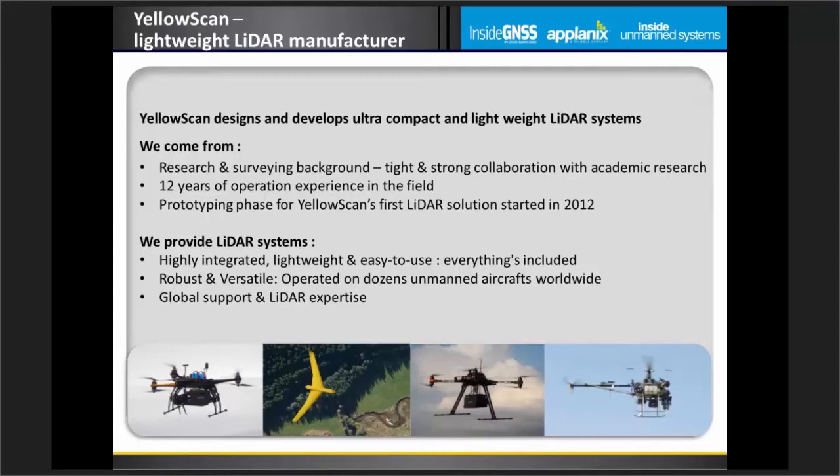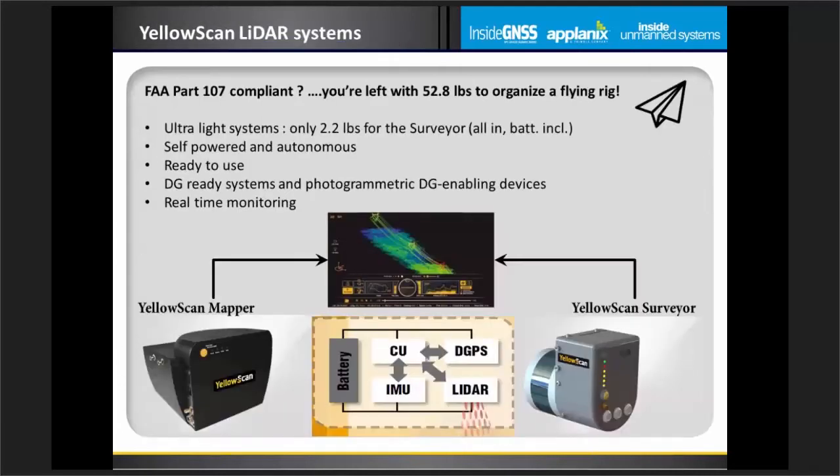Let me introduce YellowScan. Since 2014, YellowScan has been providing turnkey LiDAR for UAV to dozens of surveyors around the world. Our team comprises experts with more than 12 years of aerial survey experience, together with geomatics applied research. Our innovative solutions are designed for surveyors by surveyors. LiDAR solutions are ultra-lightweight, the most accurate in that category, robust, reliable, and easy to use in the field.